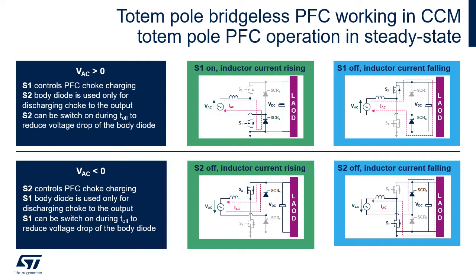During the negative half wave of the mains voltage, the behavior is the same, but current flows through the opposite elements.